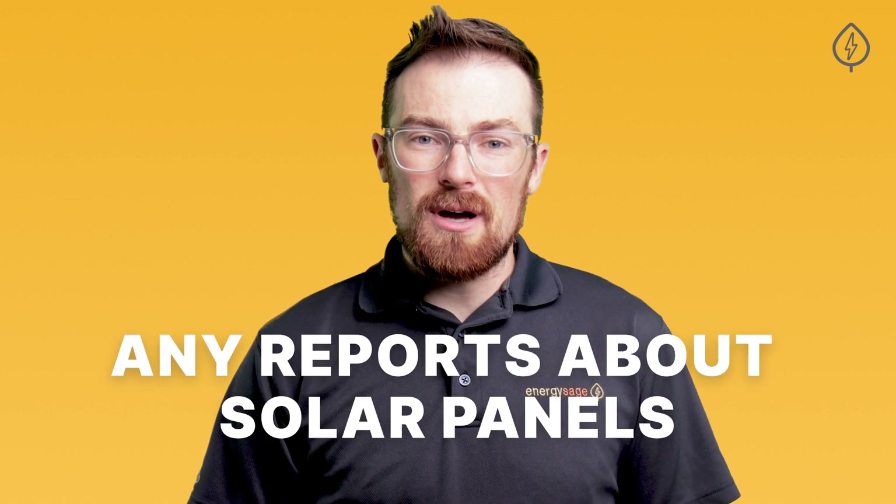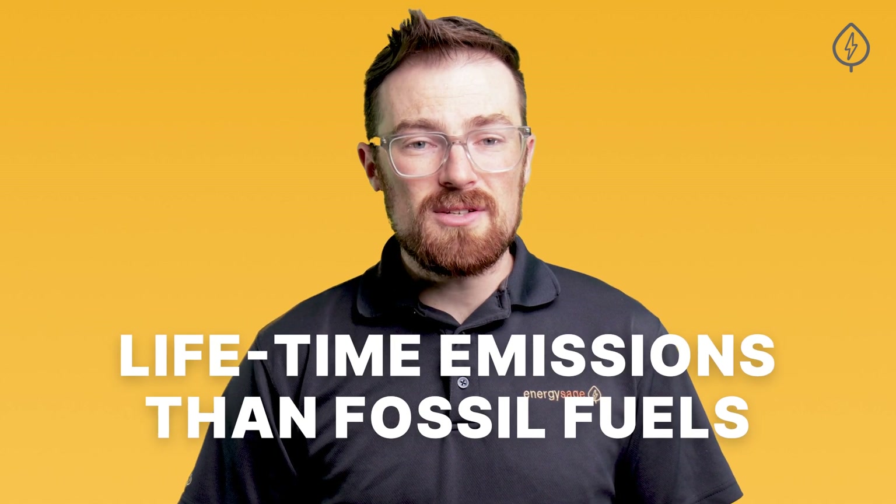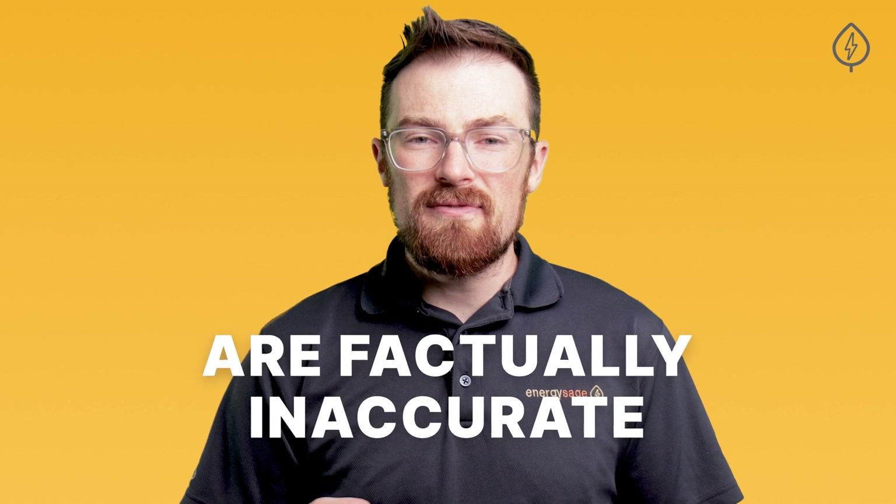The process of manufacturing solar panels and batteries does require mineral resource extraction, and it can be very energy and water intensive to produce these products. But any reports about solar panels or batteries producing equal or more lifetime emissions than fossil fuels or than electricity produced by fossil fuels are factually inaccurate and are designed to keep open a debate that has already been settled.